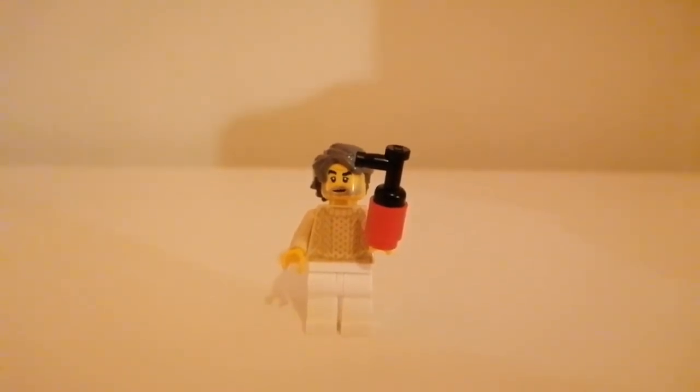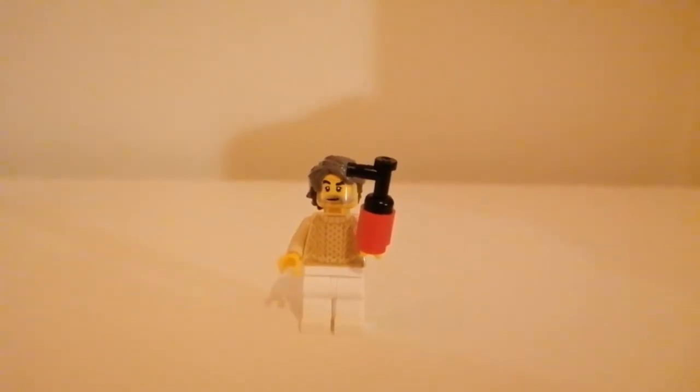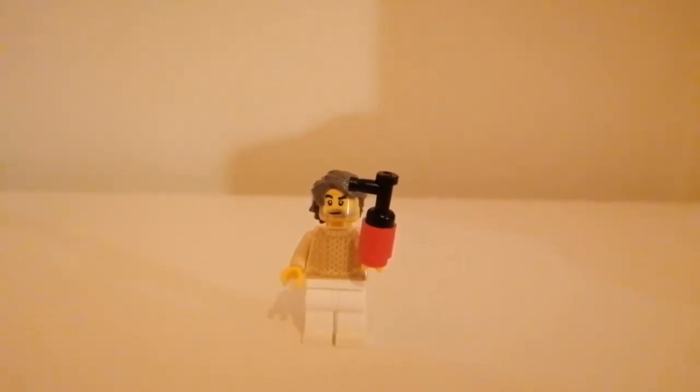This is a good minifigure. I like it. It's always a great day when you get a minifigure, and they've definitely delivered with this. It's a nice festive design. So let's move on to door 18.